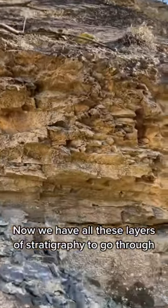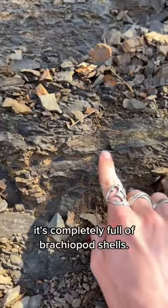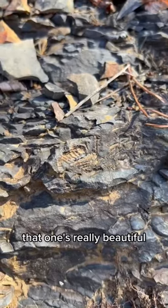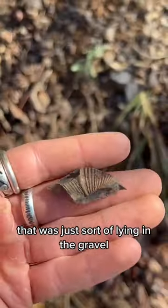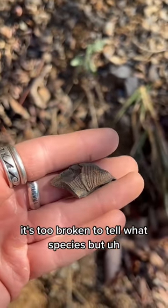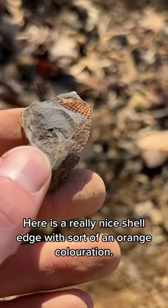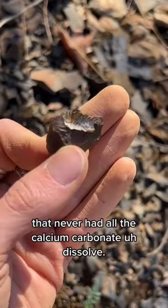Now we have all these layers of stratigraphy to go through, but the one I'm the most interested in is right here. Because you look through this, it's completely full of brachiopod shells. Check that one out, that one's really beautiful. Here's a really nice brachiopod reverse that was just sort of lying in the gravel. It's too broken to tell what species, but this is just the beginning. Here's a really nice shell edge with sort of an orange coloration. I've moved a layer up and found this one that never had all the calcium carbonate dissolve.